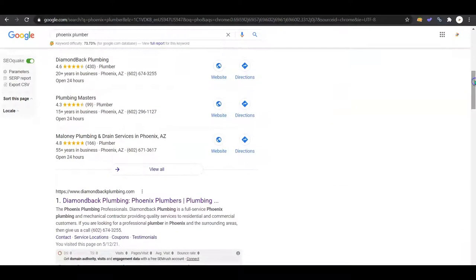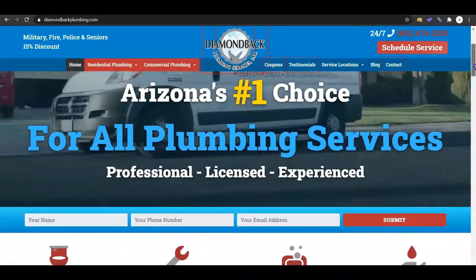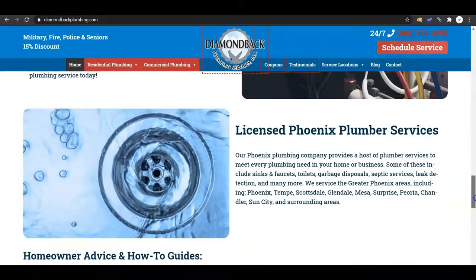Then we go down to the organic search results. The first company that comes up is Diamondback Plumbing — I don't know why I keep saying roofing — they have the first position for that keyword of Phoenix Plumber. So we're actually going to check out their page and I'm going to use them as your competitor for the remainder of this video because of that position they came up in.